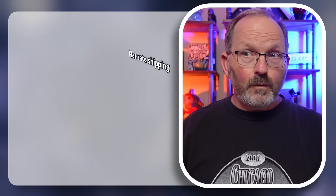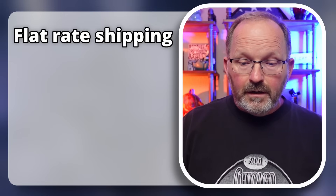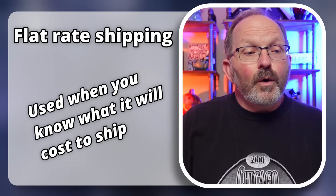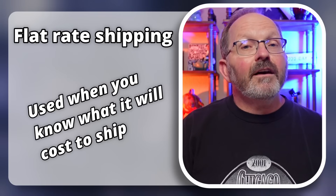That leads us to flat rate shipping — you have an item and a pretty good idea what it's going to cost. If I'm going to sell a t-shirt, I know it'll be well under a pound, it'll go in one of my poly mailers at about 12 by 9 by 3 inches. I know that if I charge $6.99, I'm going to be within range of most locations. We have enough profit in our items to cover small differences — if the actual cost comes to $8.40, that little difference isn't going to impact me a great deal.